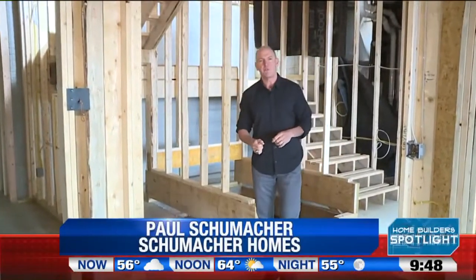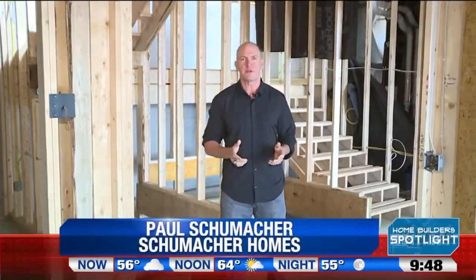Hi, I'm Paul Schumacher from Schumacher Homes, and welcome to the Home Builder Spotlight. Today, we're going to talk about what makes a quality home and the importance of touring a home under construction when you go to select a builder that will meet your high expectations and objectives. This could be the most important decision you make.